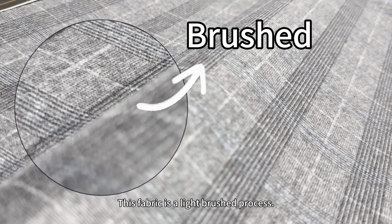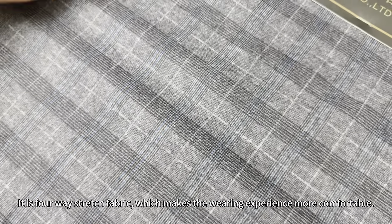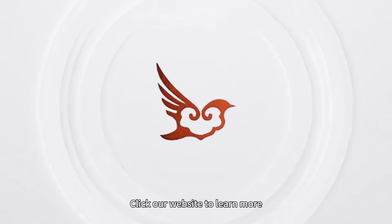This fabric uses a light brush process and is a 4-way stretch fabric, which makes the wearing experience more comfortable. Click our website to learn more.